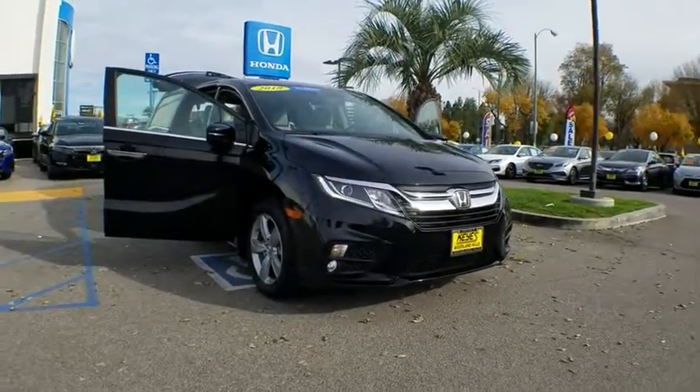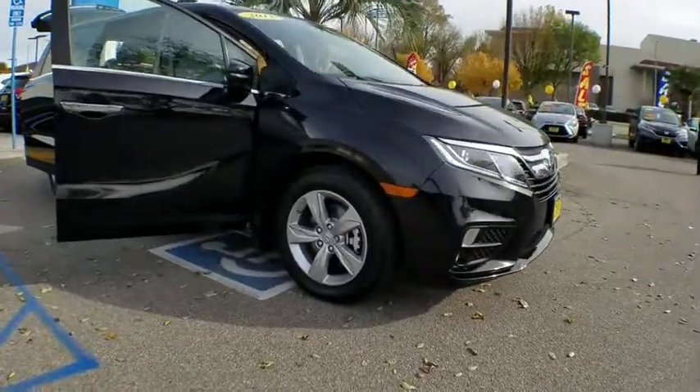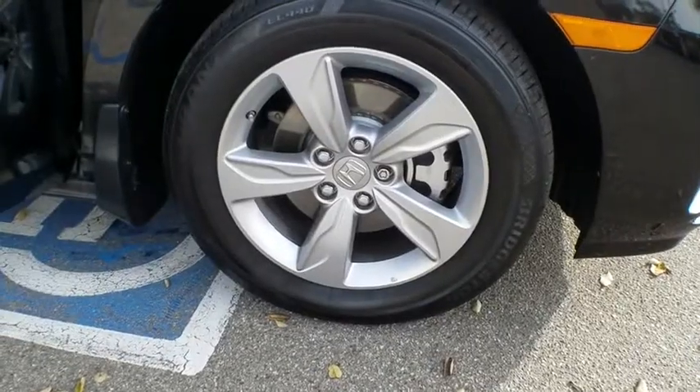This vehicle has less than 15,000 miles. Here are some of this vehicle's great options: navigation system, heated seats, backup camera, leather-wrapped steering wheel, Bluetooth, and leather.